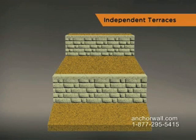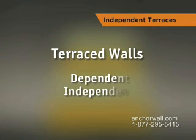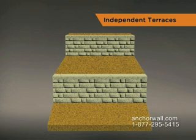Terraced walls are an attractive solution for steep grades. There are two approaches to terraced walls: dependent and independent. This terrace is an independent terrace. For more information about the dependent terrace, see the dependent terrace section.